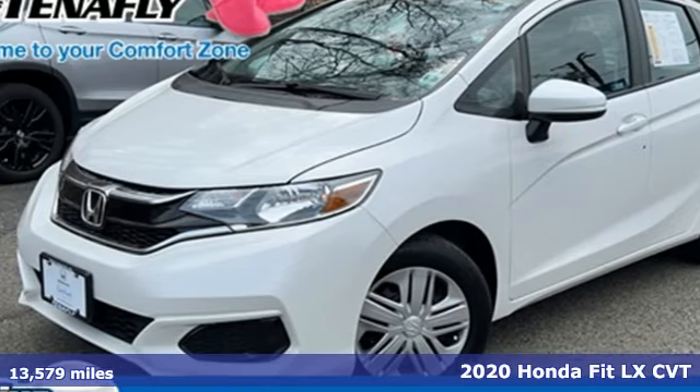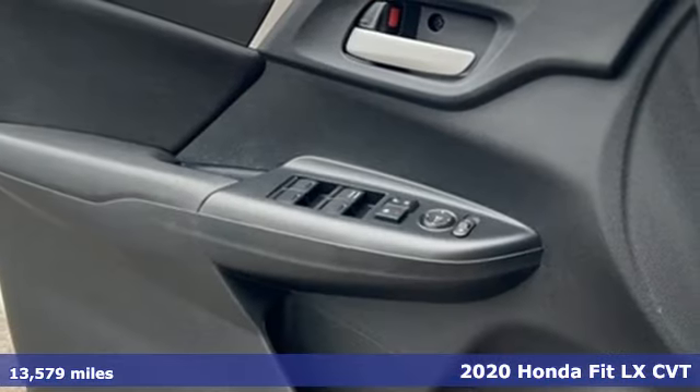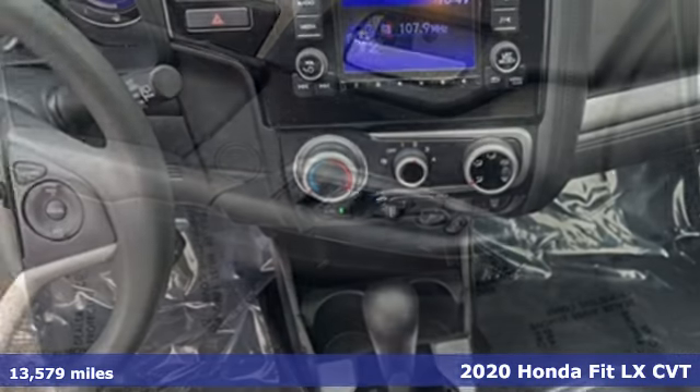Here's a 2020 Honda Fit. This showstopper is as functional as it is fun, offering amazing performance daily.